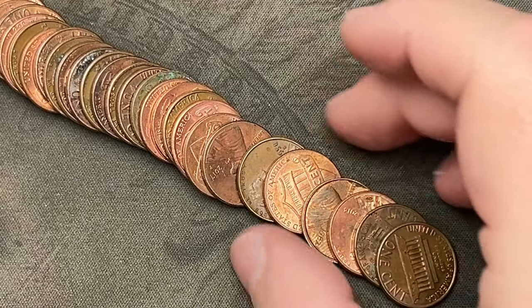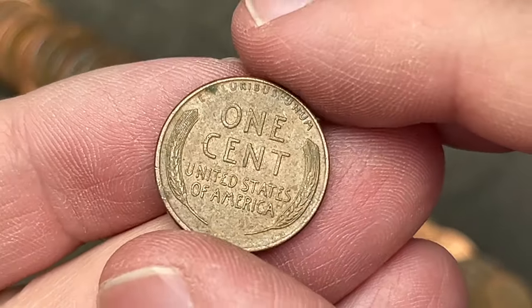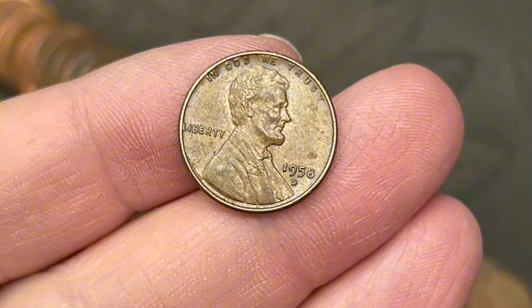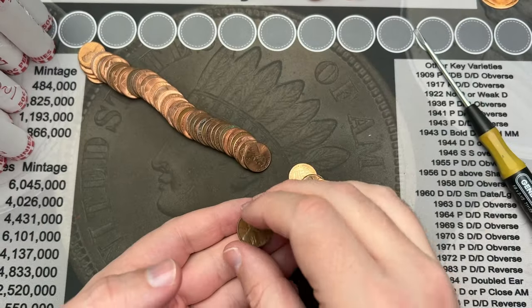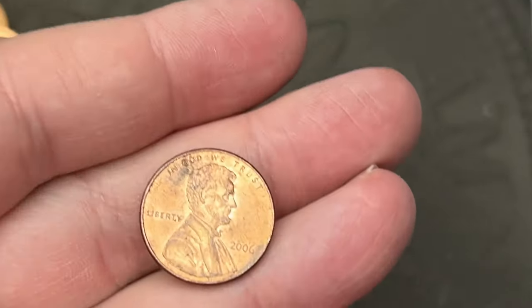Our second roll in — poured it out and notice we had a 1958 out of Denver. That is a wheat cent, a final year of the wheat cents, and our first find of these 18 rolls. Nice.